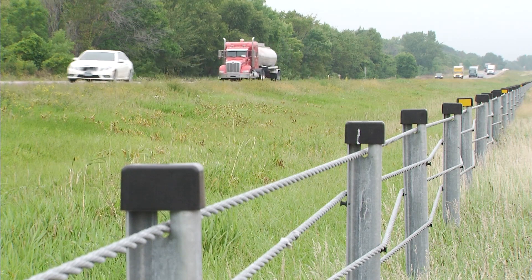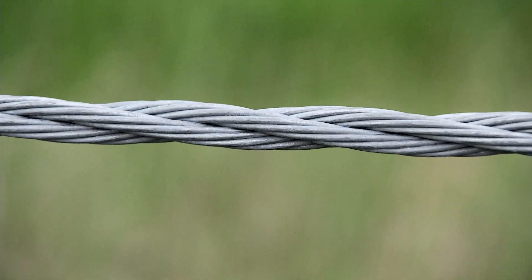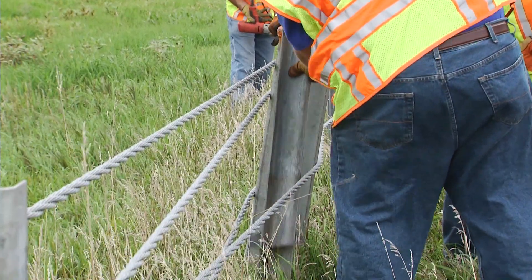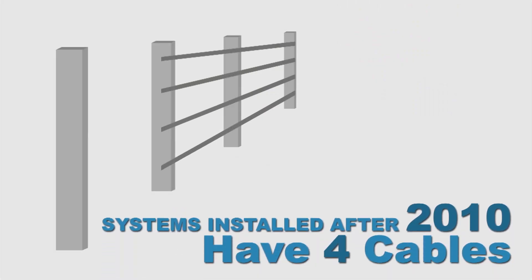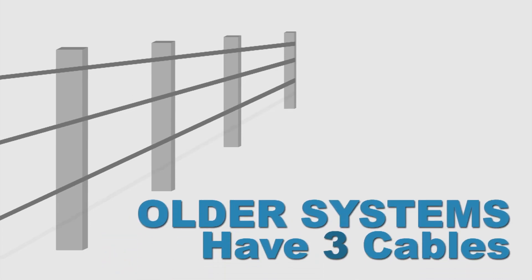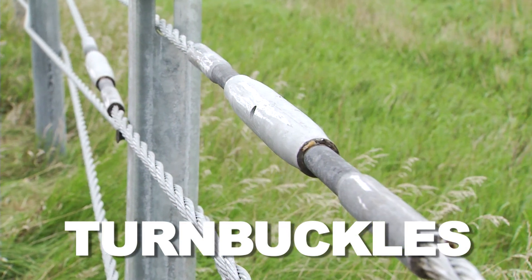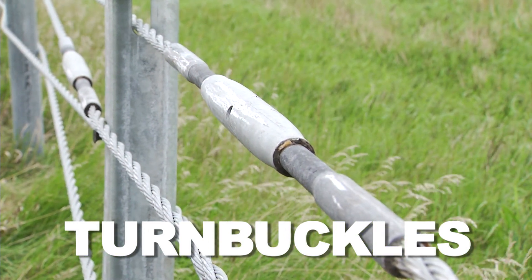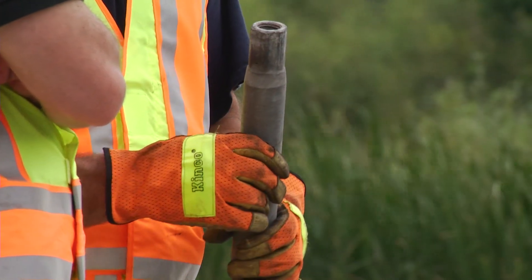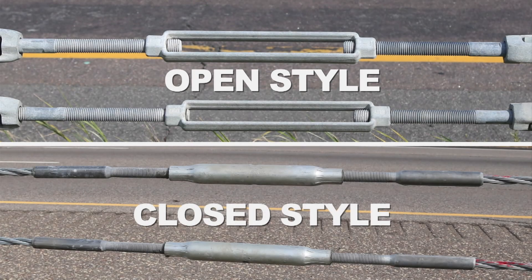The cable itself is pre-stretched three-quarter inch thick stranded steel rope. It's designed to last many years and absorb many hits, with the only repair needed being the replacement of the posts that have been sheared off. Systems installed in Minnesota after about 2010 will have four cables, while a few older systems will have three cables. Joining the lengths of cable together are turnbuckles. Along with connecting the sections of cable together, the turnbuckles are used to fine-tune the tension on the system when it's installed and for routine maintenance. These turnbuckles can be an open style or a closed style, but the purpose is the same.